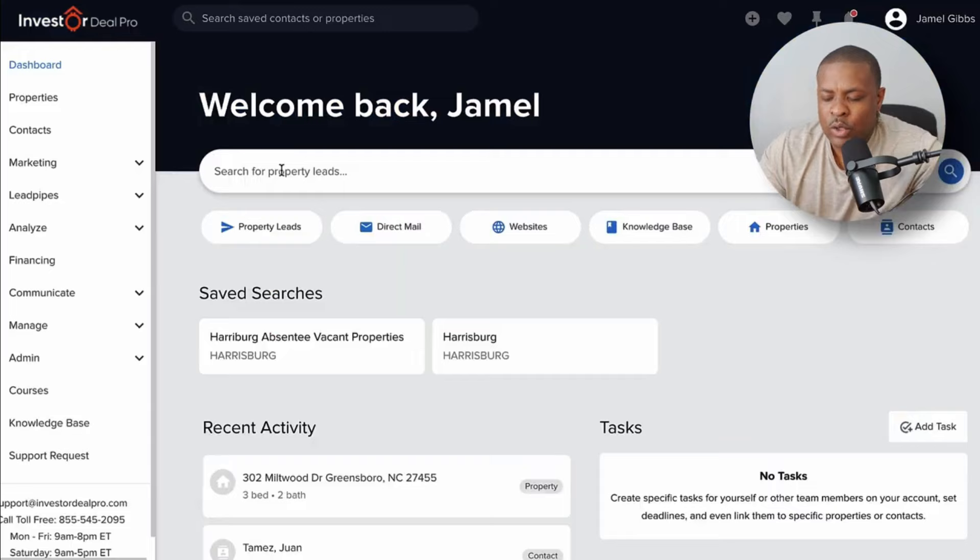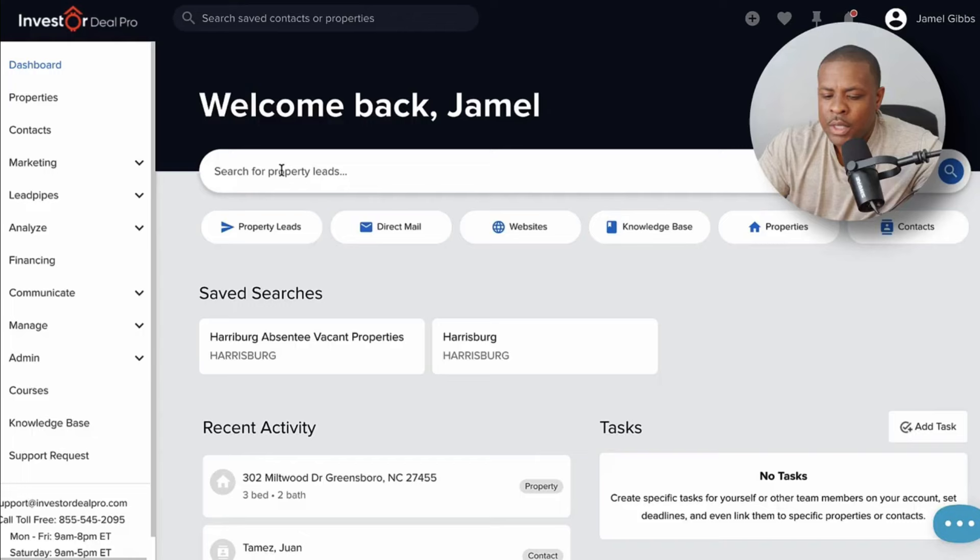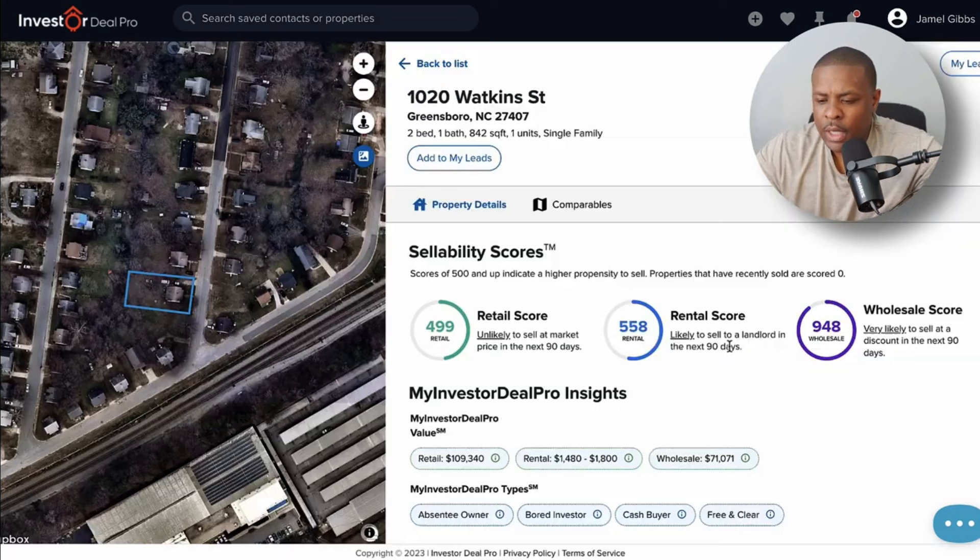I'm going to pull up these two addresses in InvestorDealPro. The first one is 1020 Watkins Street in Greensboro. Based on the sellability scores, the wholesale score is really high, which is typical because I was targeting this segment when I pulled the list. The retail score is 499 — unlikely to sell at market price in the next 90 days. The rental score shows it's likely to sell to a landlord, and very likely to sell at a discount in the next 90 days — exactly what I'm looking for.